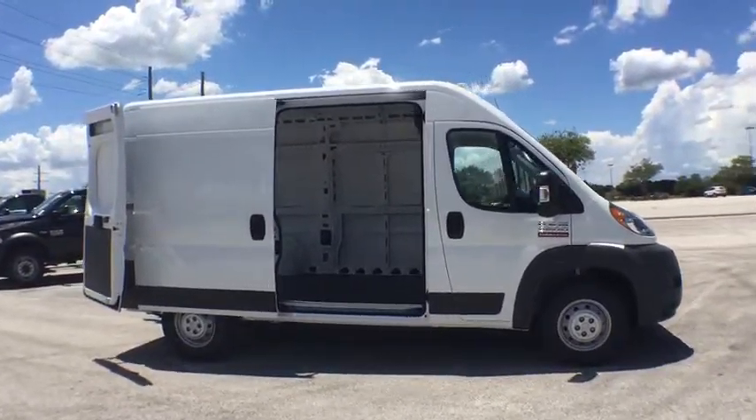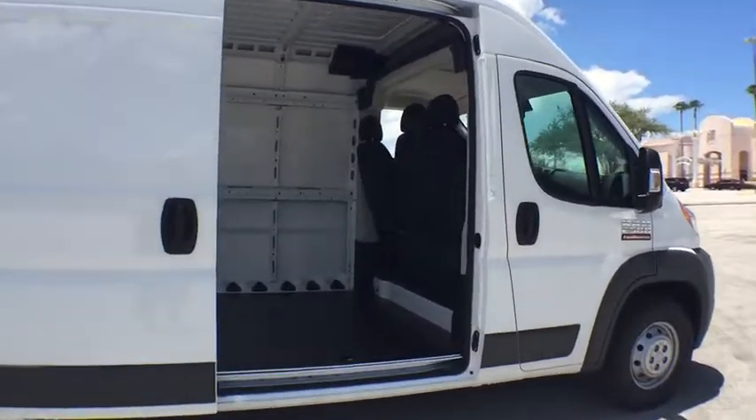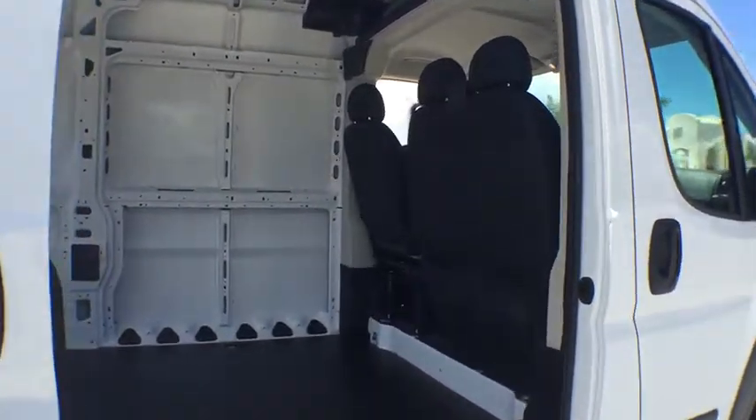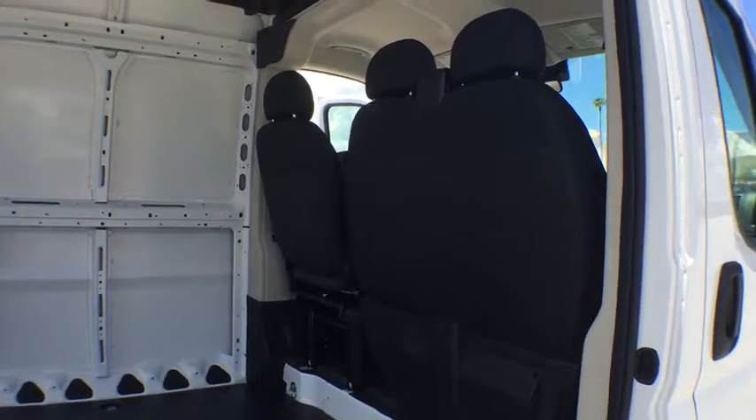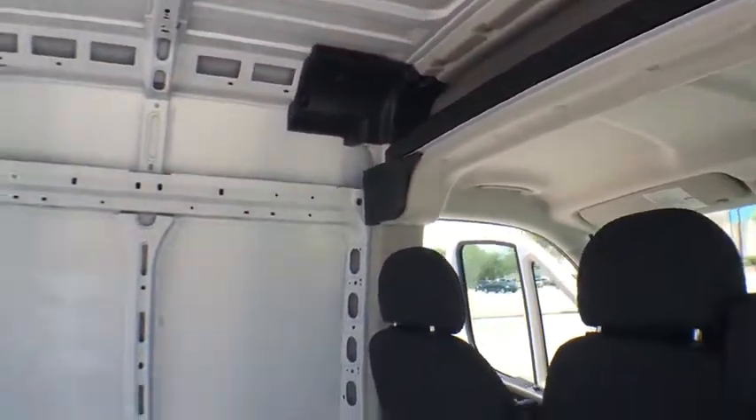Stability control, keyless entry, anti-lock braking system, traction control, power steering, adjustable steering wheel, four-wheel disc brakes, front-wheel drive, AM-FM stereo radio, MP3 player, passenger airbag.